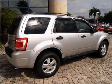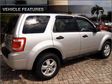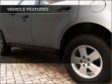Premium wheels give a more luxurious look. Anti-lock brakes help you bring your vehicle to a safe stop. With these notable features, you won't want to miss out on the opportunity to own this amazing ride.